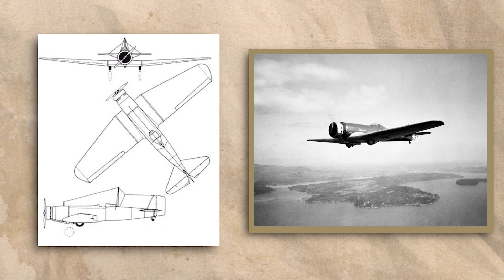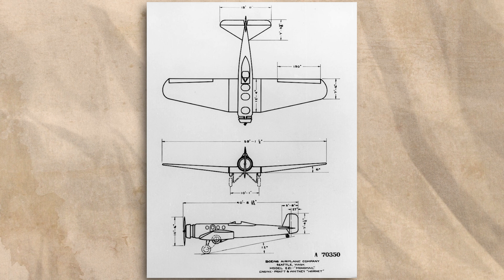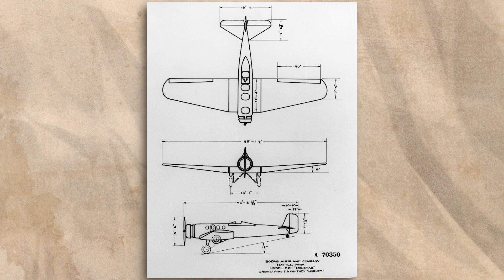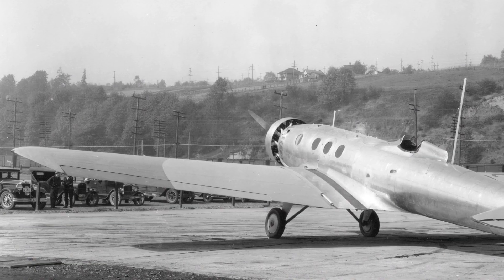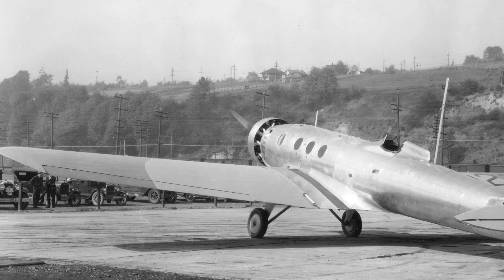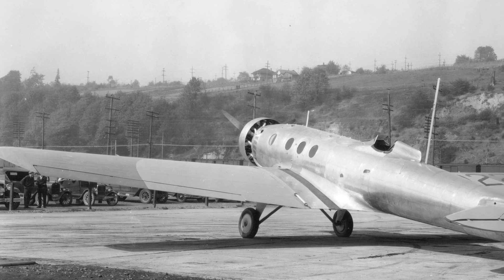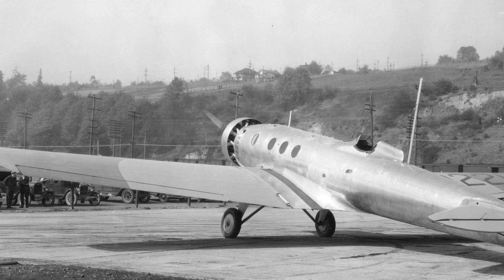Because of this, only two Boeing Monomails would be built. The second Monomail was built not long after the first, and it flew for the first time in August of 1930. Known as the Model 221, it differed from the first in that it was designed primarily as a passenger transport, with cargo transport being a secondary consideration.